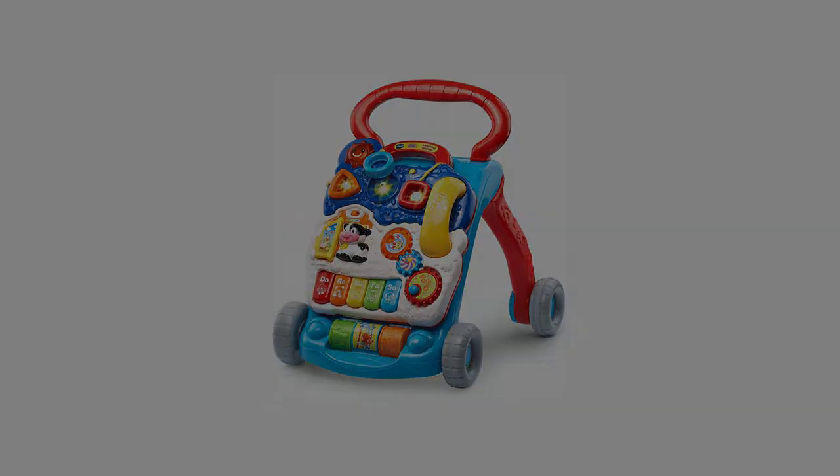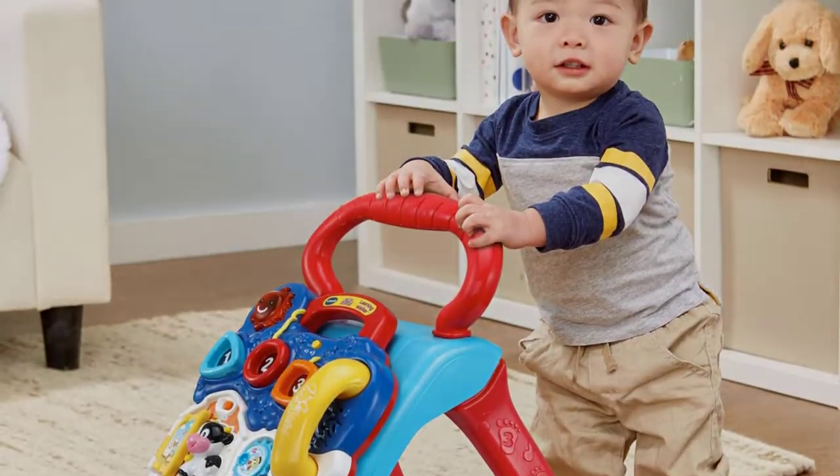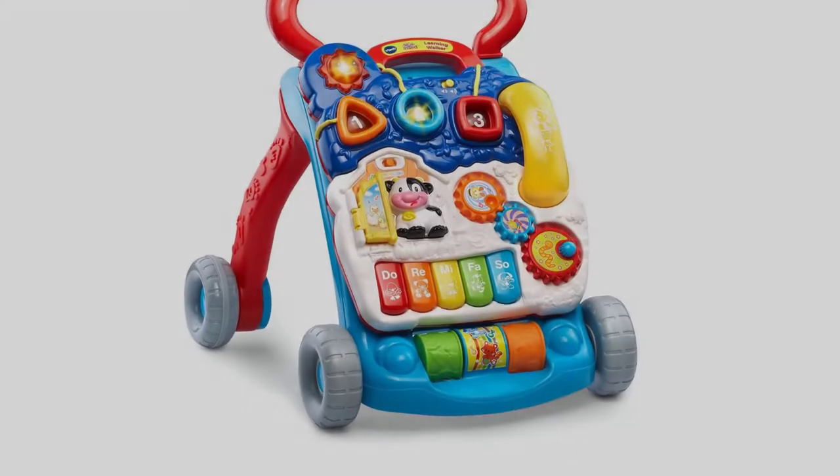Baby can play piano, use the phone, sort shapes, use the rollers, press the light-up buttons, or sing along to the music on this popular sit-to-stand toy.